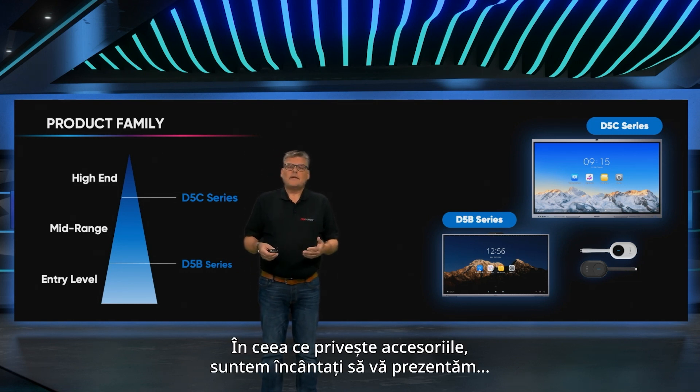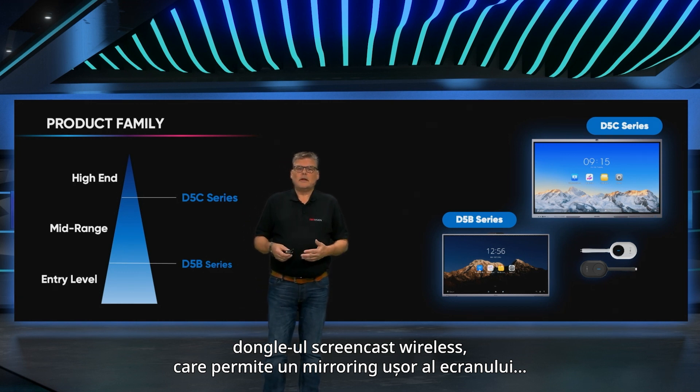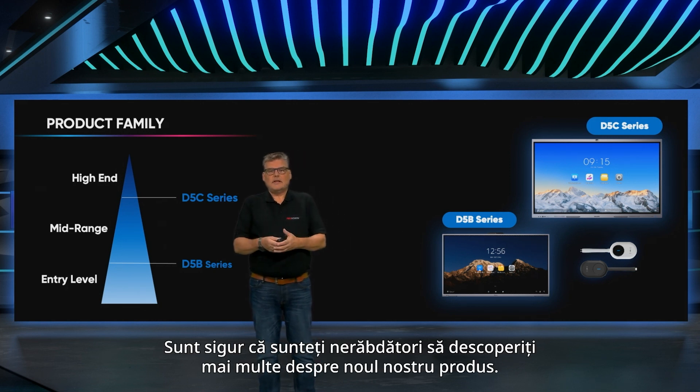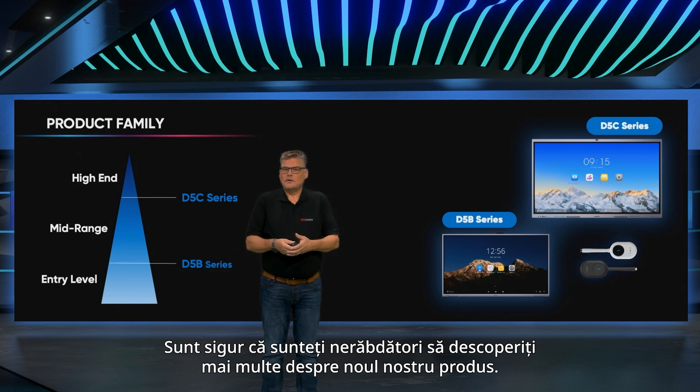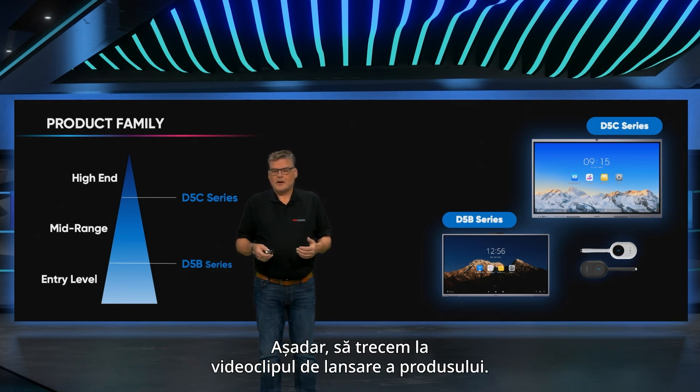Regarding accessories, we're excited to present the wireless screencast dongle, enabling easy screen mirroring without extra applications. And now I'm certain you're eager to discover more about our new product, so without delay, let's proceed to the product launch video.